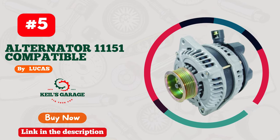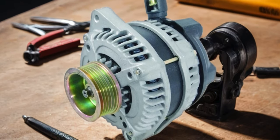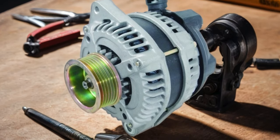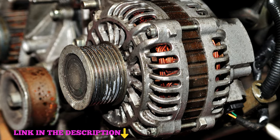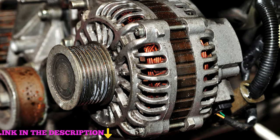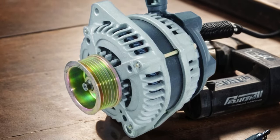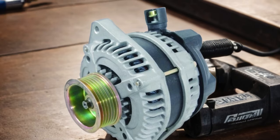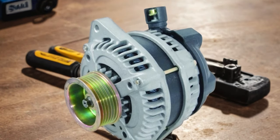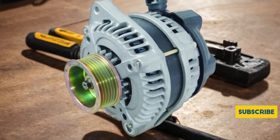Number 5: Lucas Alternator 11151 Compatible — a powerhouse solution for your vehicle's electrical needs. With seamless compatibility and robust performance, this alternator ensures reliable power delivery to keep your engine running smoothly. Its durable construction and advanced technology make it a dependable choice for any driving conditions. Featuring easy installation and exceptional efficiency, the Lucas Alternator 11151 Compatible is a must-have upgrade for any car enthusiast. Say goodbye to electrical woes and hello to uninterrupted performance with this top-notch alternator.